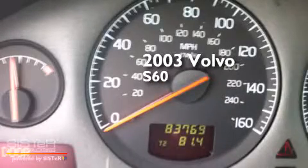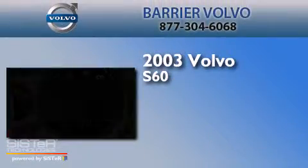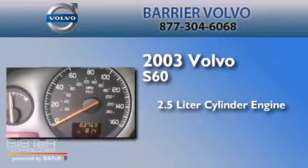This is a 2003 Volvo S60. It features a 2.5-liter engine, a 5-speed automatic transmission, and all-wheel drive.